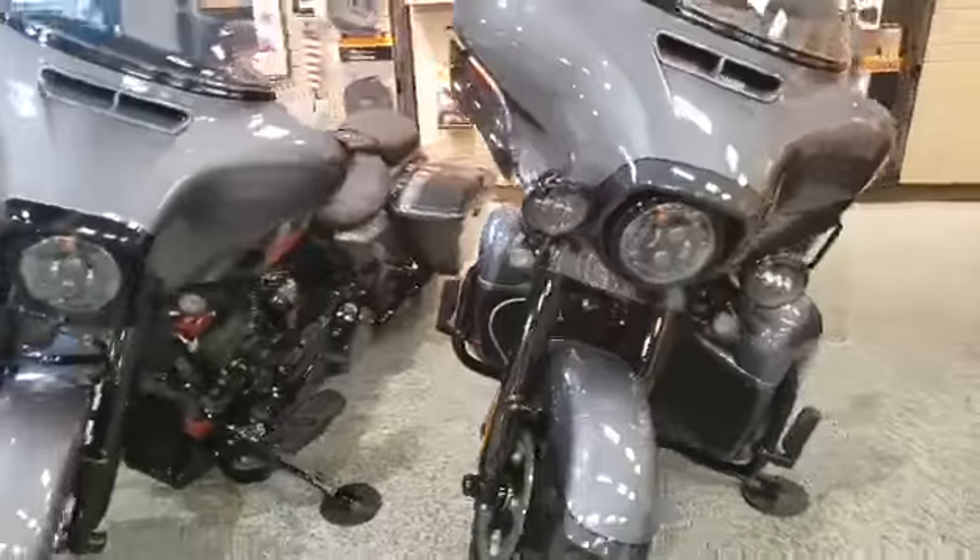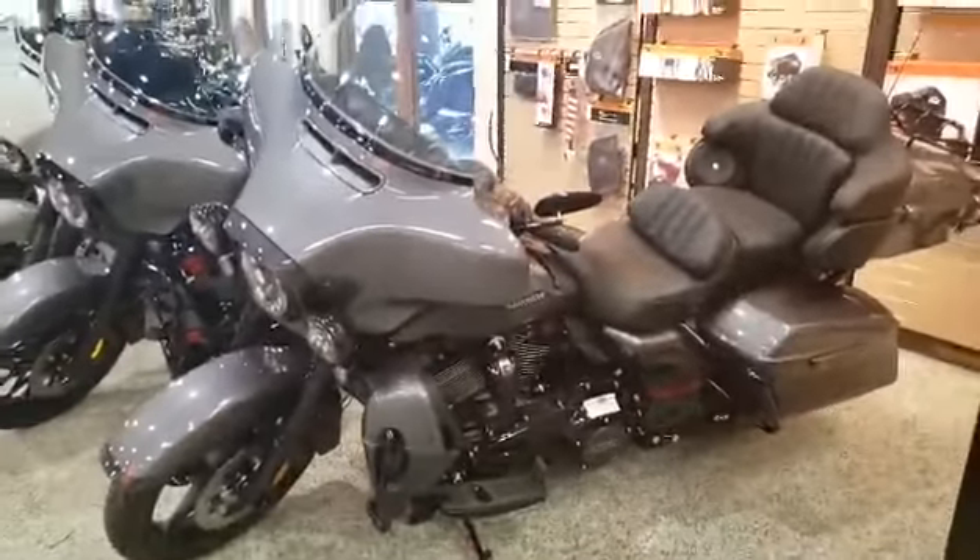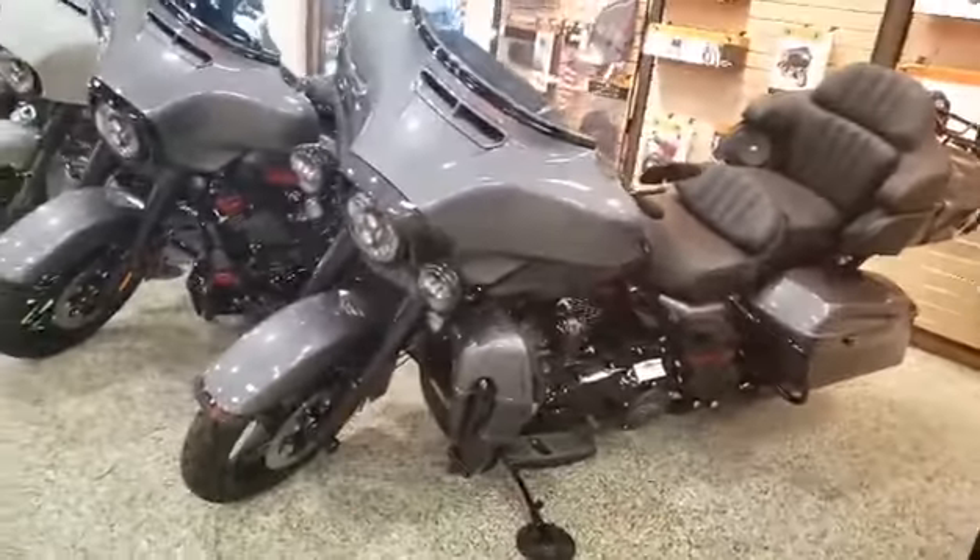These machines are top of the line. Stop in at Superstition Harley-Davidson and see Mark — he'll help you out.